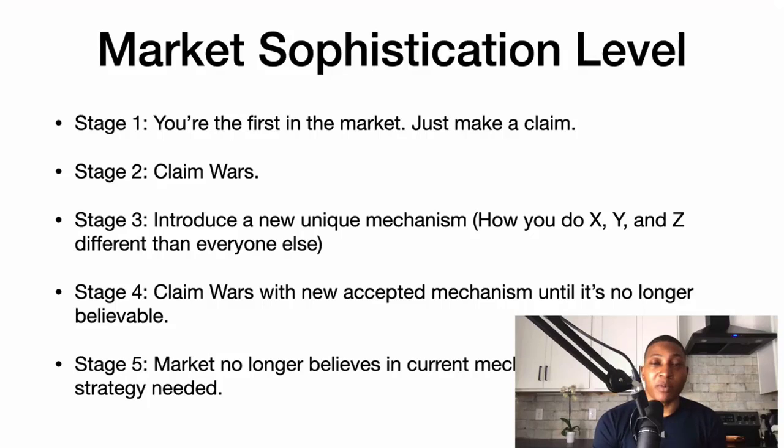For example, maybe in five years people will say keto is trash and it didn't really work. New mechanisms keep coming, but only until they're no longer believable. Then stage five is when the market no longer believes in the current mechanism and a completely new strategy is needed.